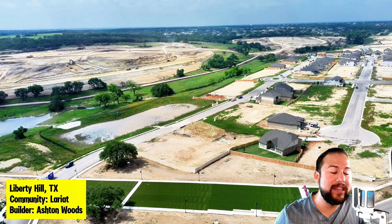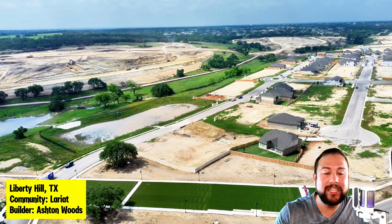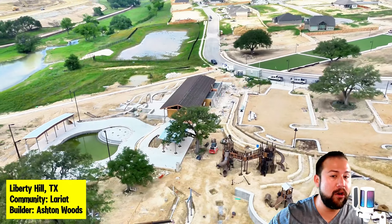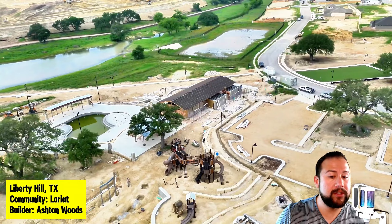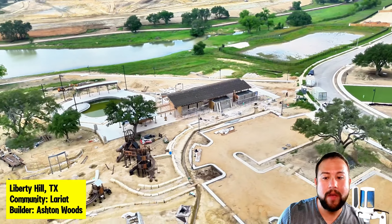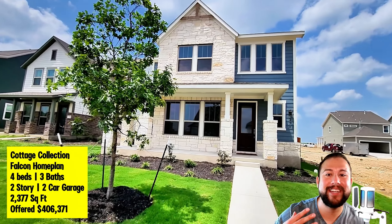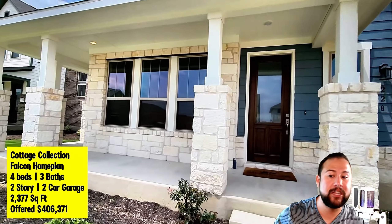I first came to visit this community back in January of this year, and I came back again in May of 2024. You could just see how much dirt they're moving because they are building like crazy out here, and they're going to be building for the next couple of years. Now, this is a future amenity center that will probably be ready by summer this year because all the major components are done. Behind there is a man-made fishing pond — catch and release — that's part of the amenity center.